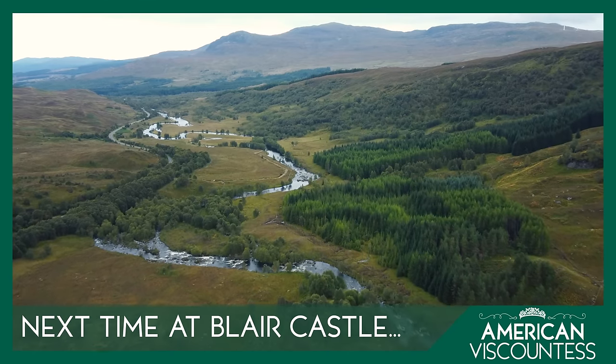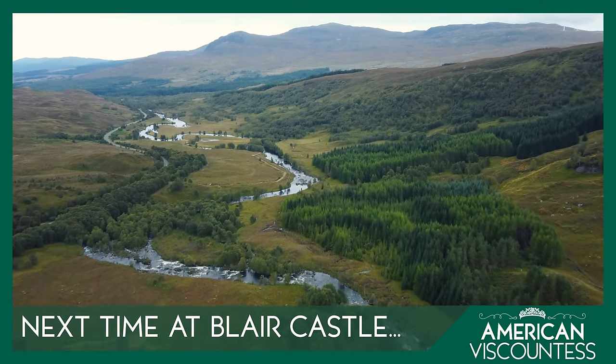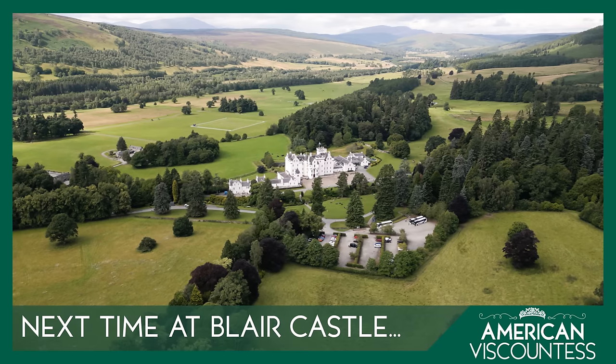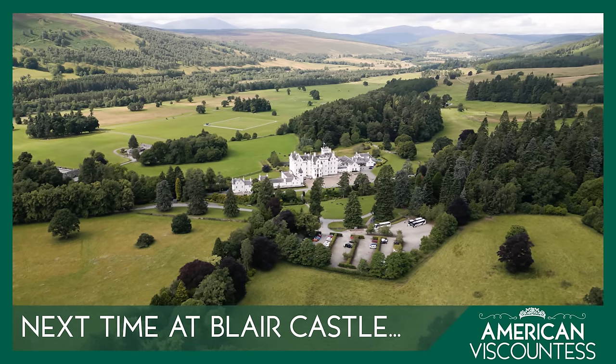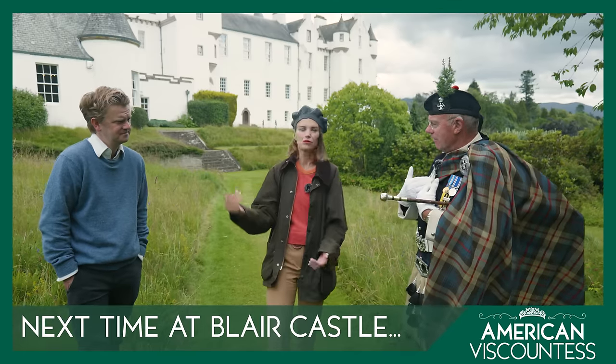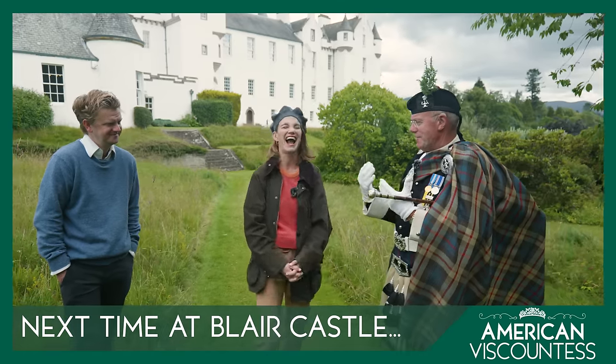The Highland way of life and love of Scotland was embraced by Queen Victoria. And it's here at Blair Castle in the 1840s where it all began. She fell in love with Scotland — the beauty, of course, and the people. It was just wonderful.